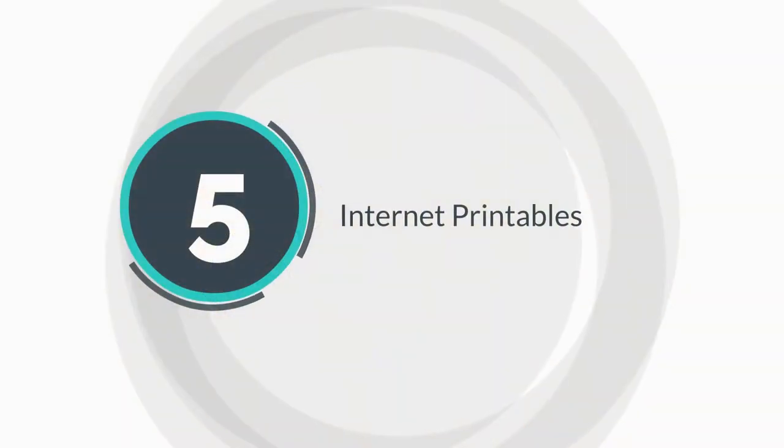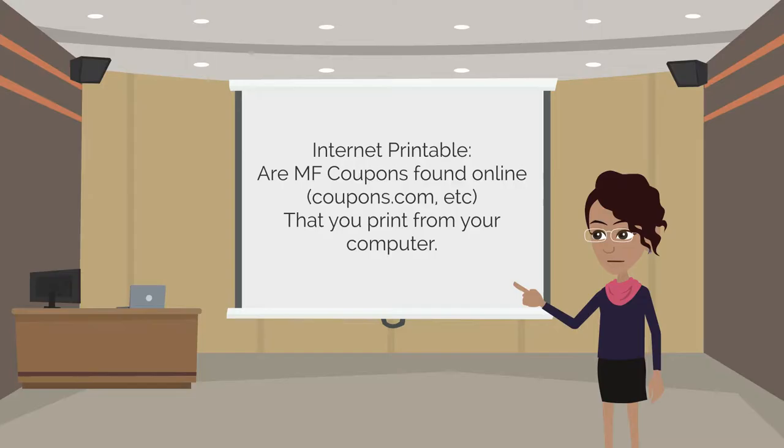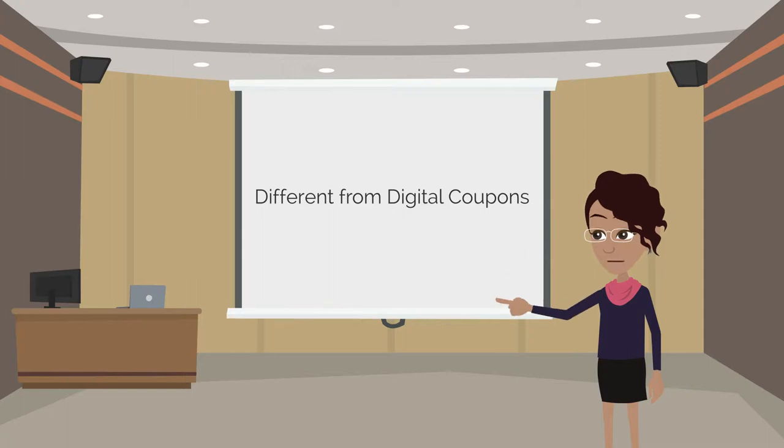And lastly, internet printables. Internet printables are manufacturer coupons found online that you print from your computer — not to be confused with digital coupons.